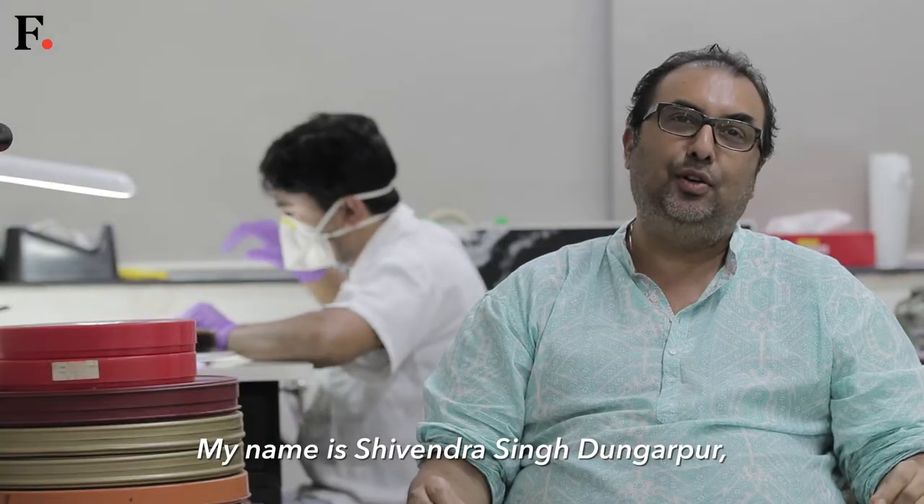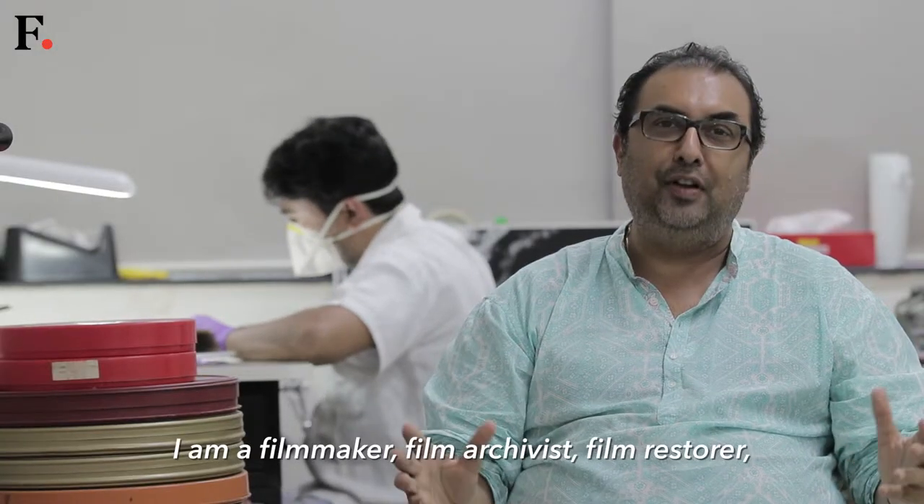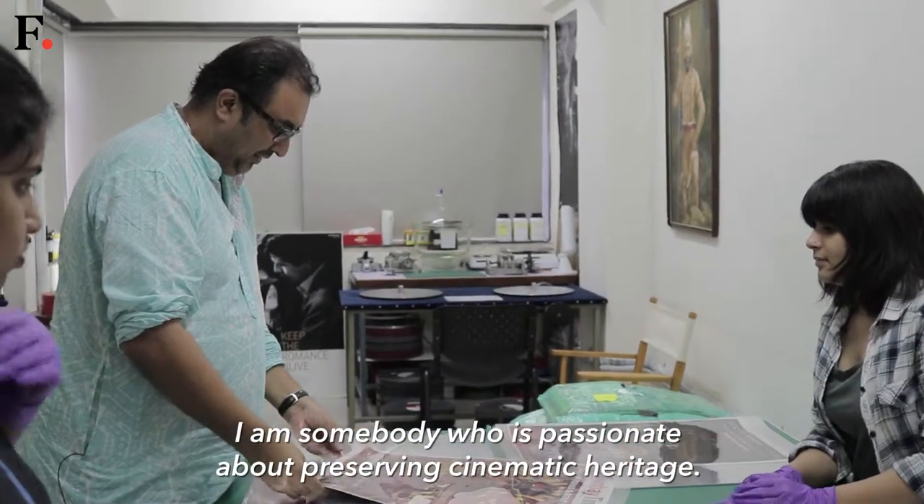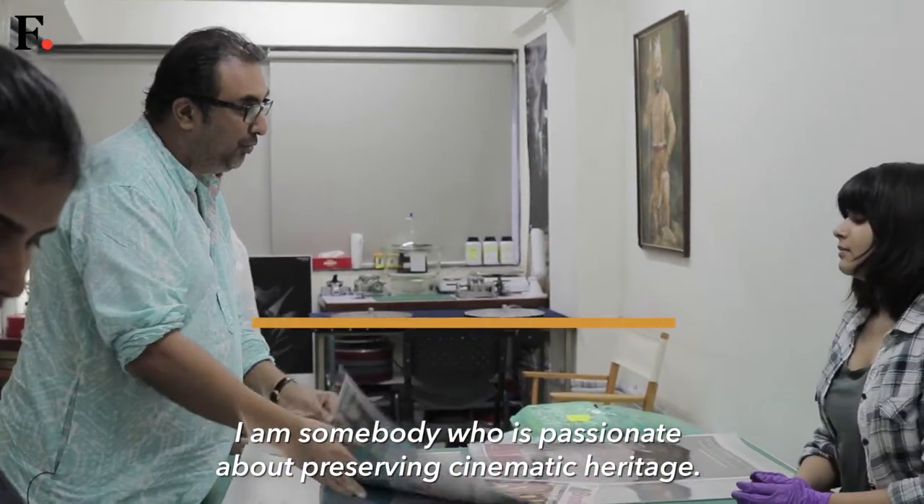My name is Shibendra Singh Dungarpur. I'm a filmmaker, film archivist, film restorer — somebody who's passionate about preserving our cinematic heritage.